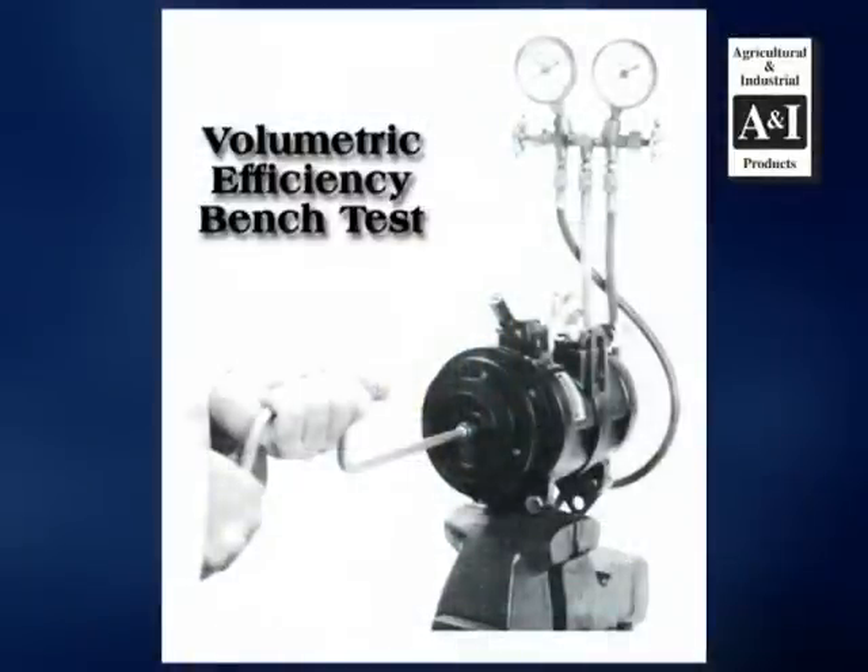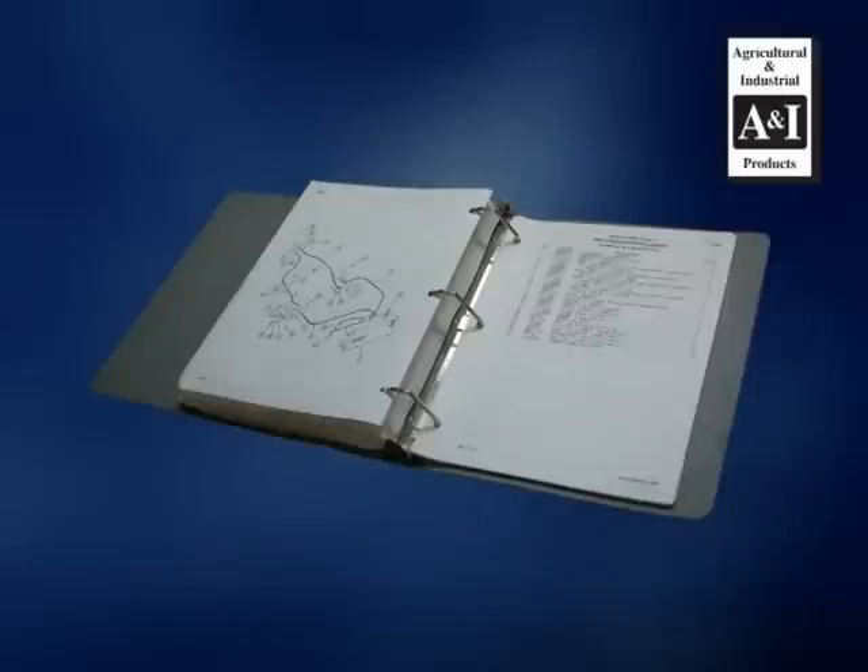This test hookup and procedures can be found in appropriate technical manuals and will determine if the compressor has internal parts failure and prove compressor failure.